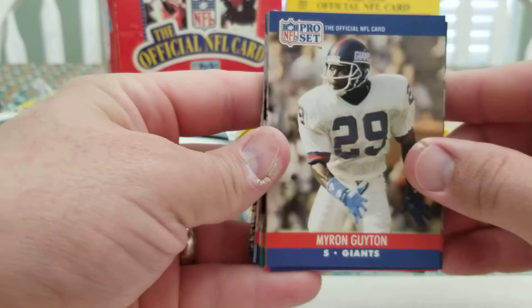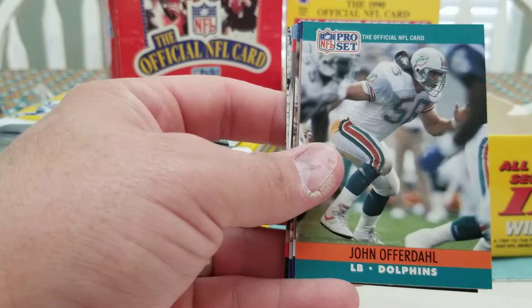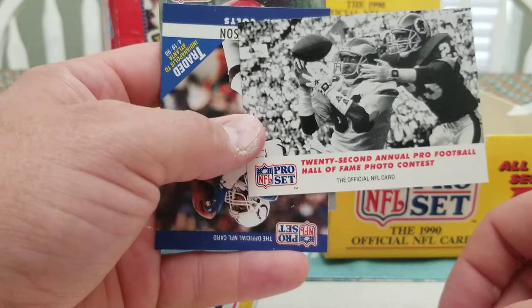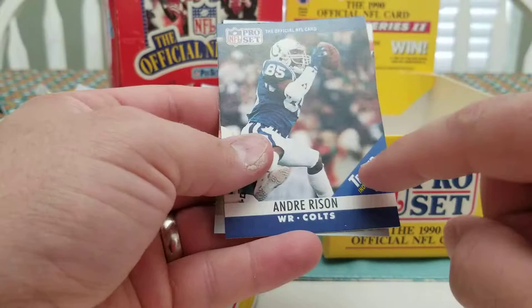Next pack — get rid of that playbook card. Myron Guyton, Leon Seals, Brent Jones, James Thornton, Courtney Hall, Leslie O'Neal, Jeff Dellenbach, John Offerdahl, Eugene Daniel, Steve Walsh — traded to the Saints from the Cowboys — Darian Conner, Willis Piggies rookie, Ken Clark rookie. Photo contest card with Chris Carter as an Eagle. Here's Andre Rison's traded card — I always liked this card, I don't know why. It was from Series 1 and they just slapped the traded sticker on there. MVP card is Lynn Dawson.